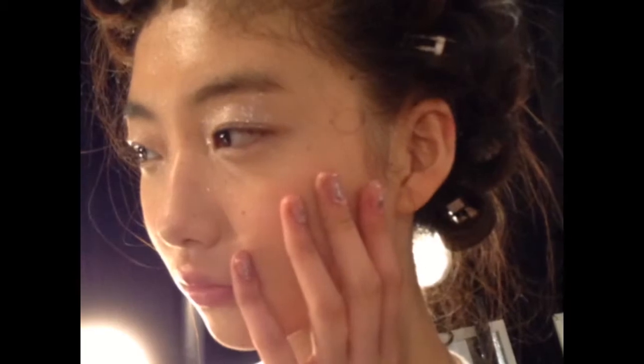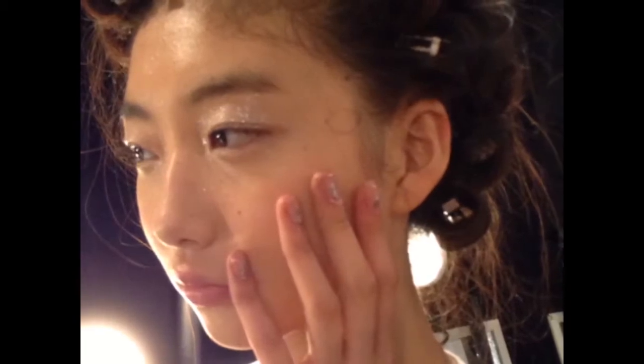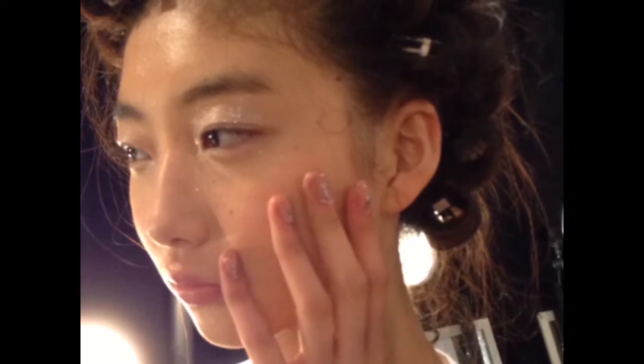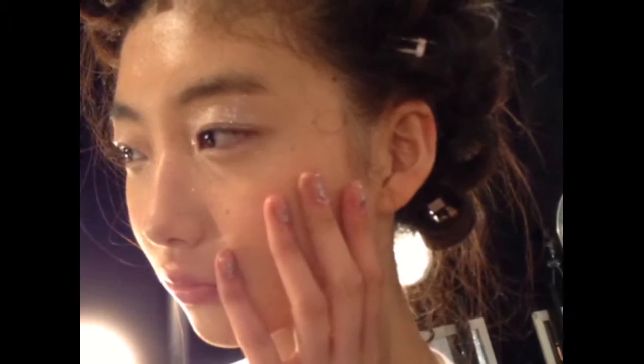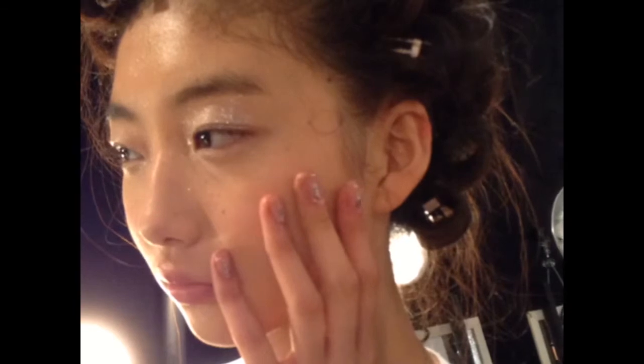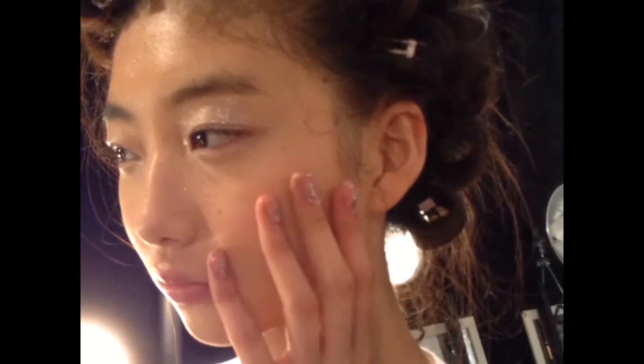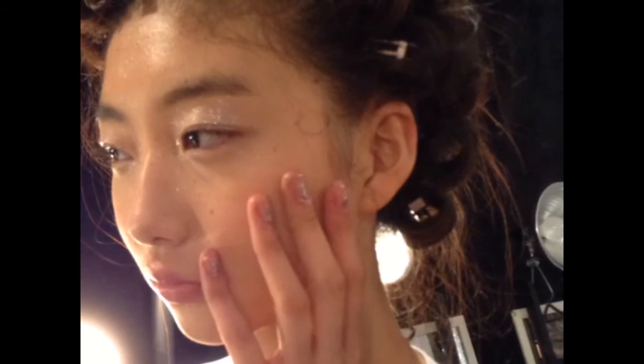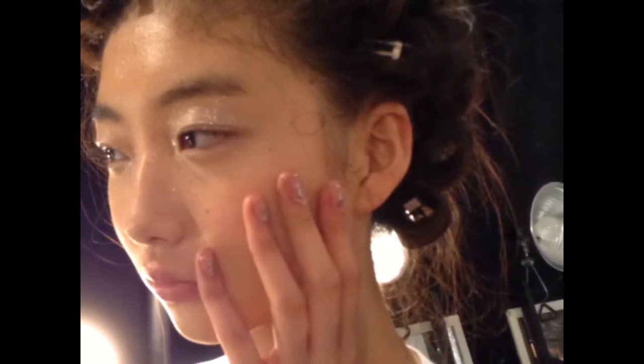To create the look, Showbrook began with Laura Mercier Foundation Primer followed by tinted moisturizer. Next came a flush of cream cheek color in Sunrise, applied with a big blush brush. Showbrook then applied Laura Mercier's Foundation Primer in Radiance just over the T-zone to create a fresh and dewy look.